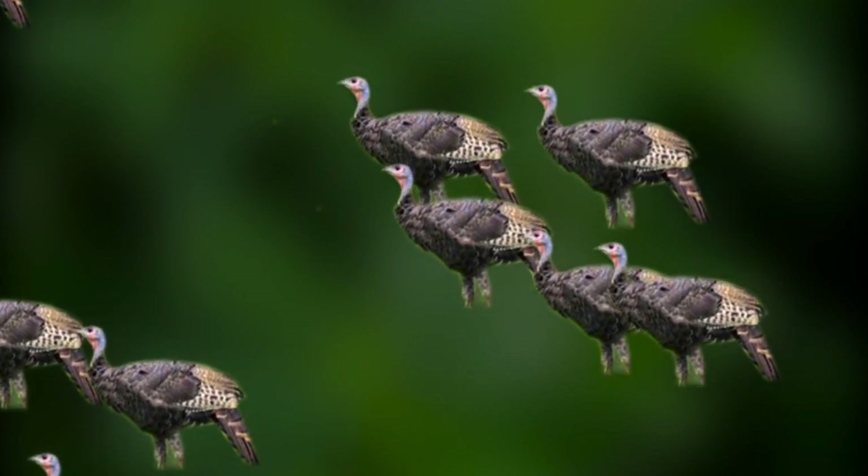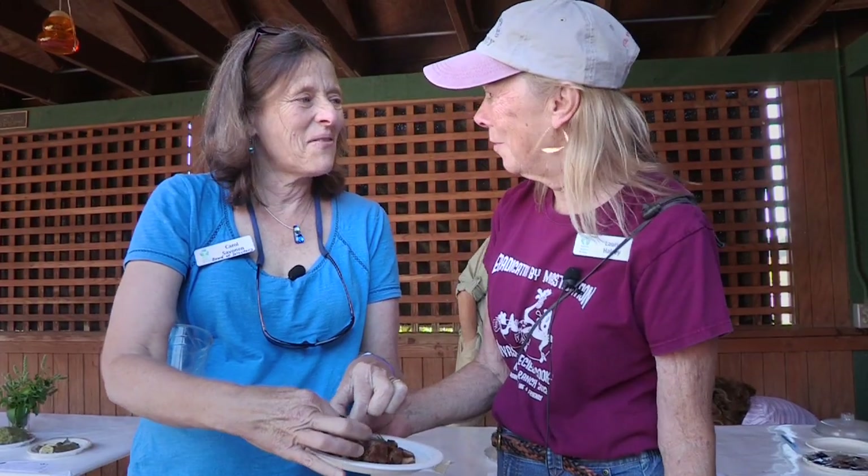Can I try your turkey? Absolutely. I want to say, you're a judge — yes, but I'm not judging turkey, I'm a vegetarian judge. Oh, you're a vegetarian? No. Oh, it's good. You wouldn't even know it was wild.